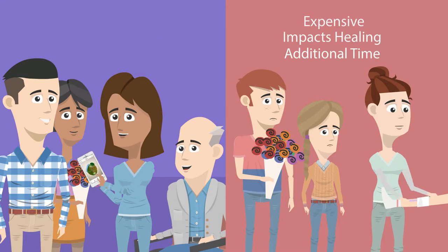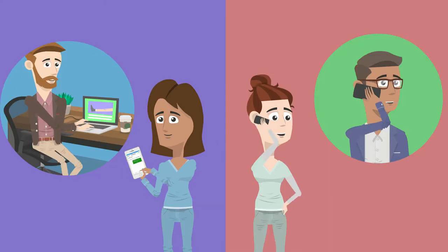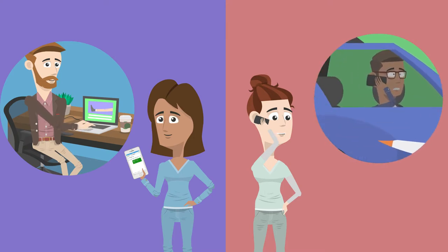When residents' family members come to visit, Beth doesn't need to undress the wounds to show them how things are improving. Beth can also share the wound photos with nurse practitioners, physicians, or other care team members without them needing to be bedside.